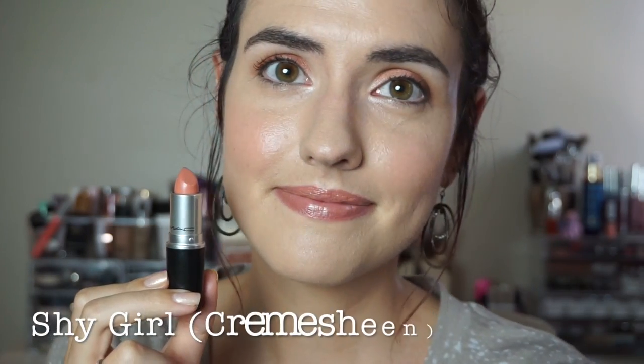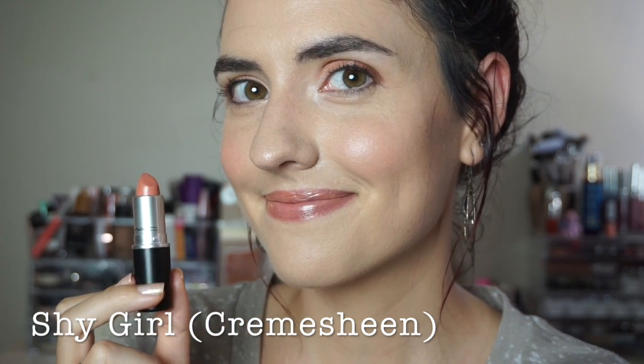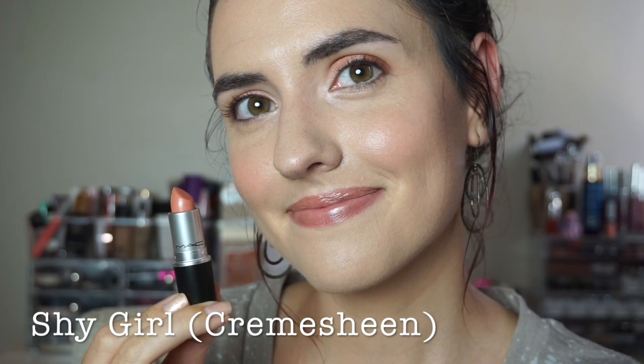Next up is Shy Girl. This is a cream sheen and it is a light peachy color. This is a limited edition shade from the Ellie Goulding collection. It's called Only You and it's a cream sheen formula — kind of a medium coral pink.